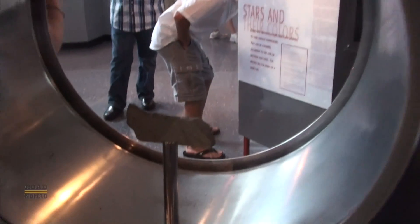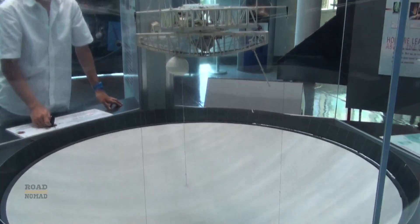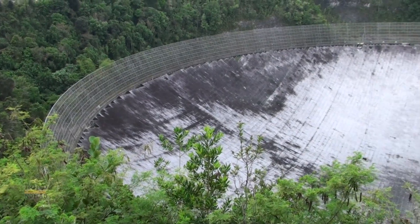It's a meteorite from Mars — how the heck do they know? Here's a model of the telescope. And finally, here's the real thing.